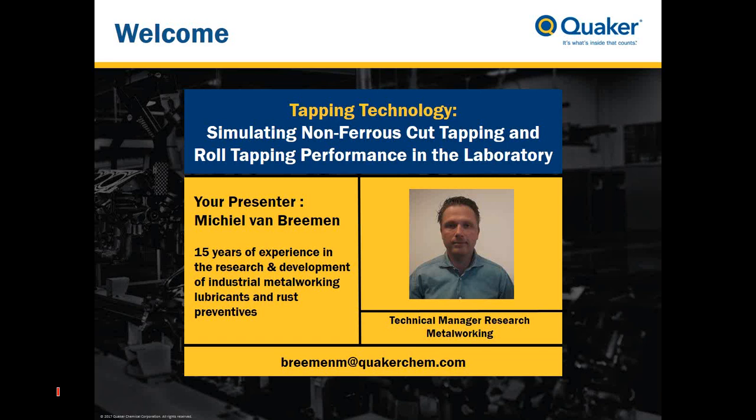Thank you, Nick, for the kind introduction. Hello everyone, and thank you for tuning into this webinar. I will be talking today about TAPIC technology and how Quaker utilizes this to enhance our technology. At the bottom of this slide, you'll see my email address, so if you have any further questions after this webinar, please feel free to contact me.